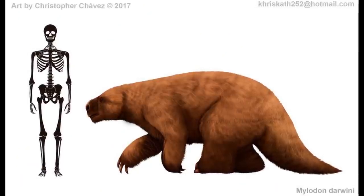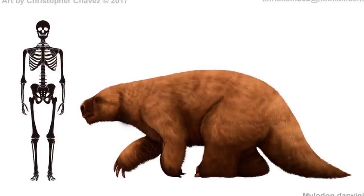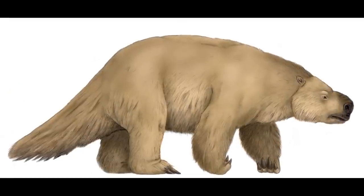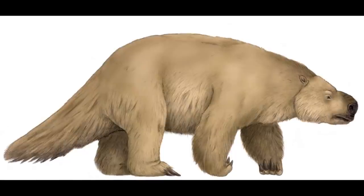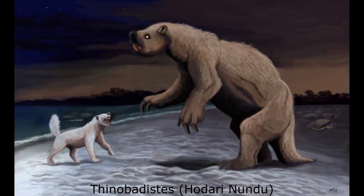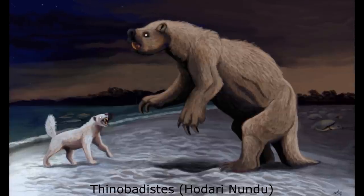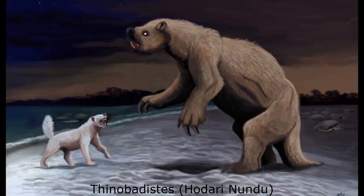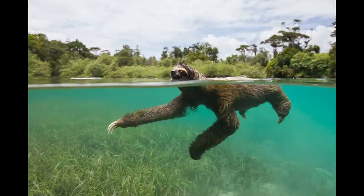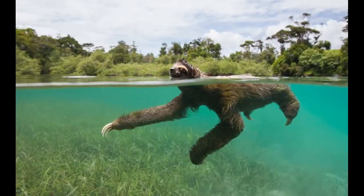Surviving mummified patches of skin demonstrate that Mylodon was covered in a thick shaggy coat of brown fur, in addition to possessing a scattered layer of osteoderms embedded in the skin. During the late Miocene, Mylodontids were among the first sloths to enter North America, arriving long before the height of the Great American Interchange around 2.5 million years ago. An endemic genus, Thinobadistes, was present across the southern United States from Florida to Texas between 10.3 and 4.9 million years ago. A forest-dwelling browser, the ancestors of Thinobadistes presumably arrived in North America by island hopping across the Central American Seaway. Modern sloths are capable swimmers, and it's likely that their extinct relatives were similar in this respect, making such a journey relatively straightforward.